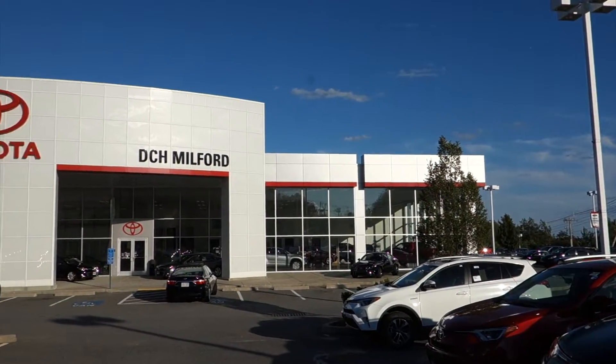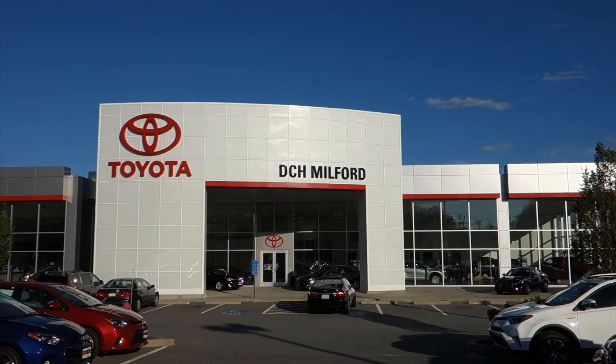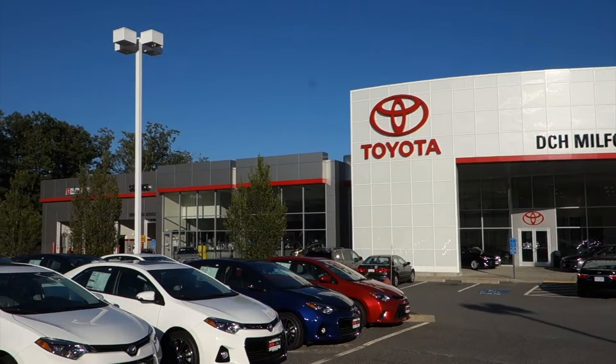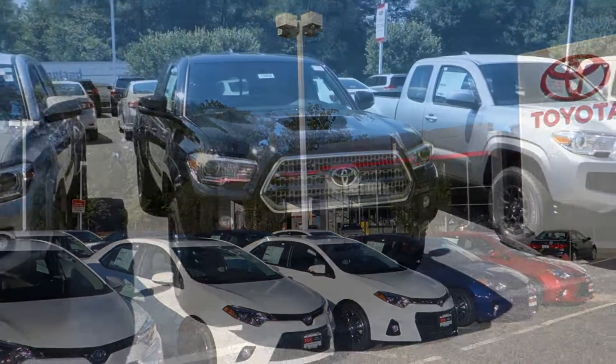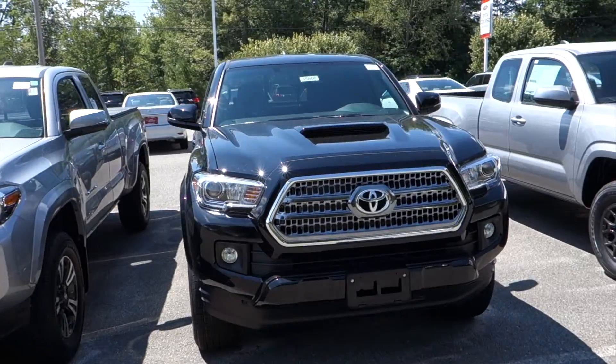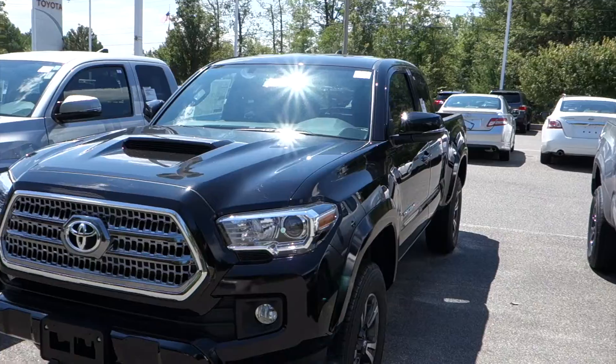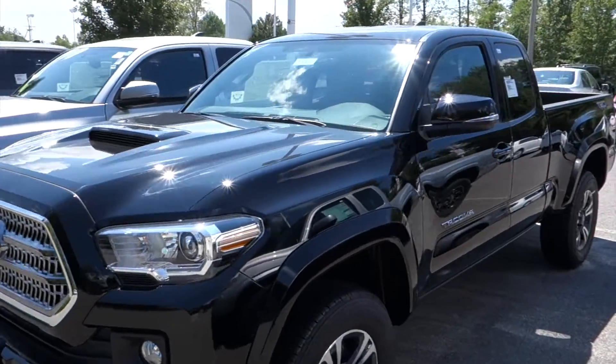I'd like to give a huge thanks and shout out to DCH Toyota of Milford for allowing me to come out today and film this vehicle. Hello everyone, today we're checking out this 2016 Toyota Tacoma TRD Sport Access Cab.